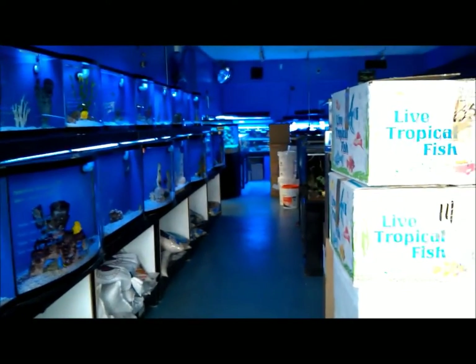This isn't the whole store, this is just the fish room. The store is separated, and we'll go through and see what they have.